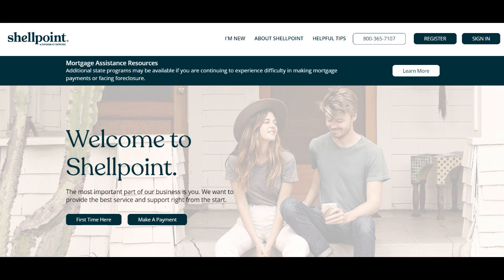Shellpoint Loan Modification stands as a vital resource for homeowners seeking assistance in managing their mortgage obligations. In this comprehensive review, we'll explore the benefits and drawbacks of opting for Shellpoint Loan Modification to address your mortgage needs.